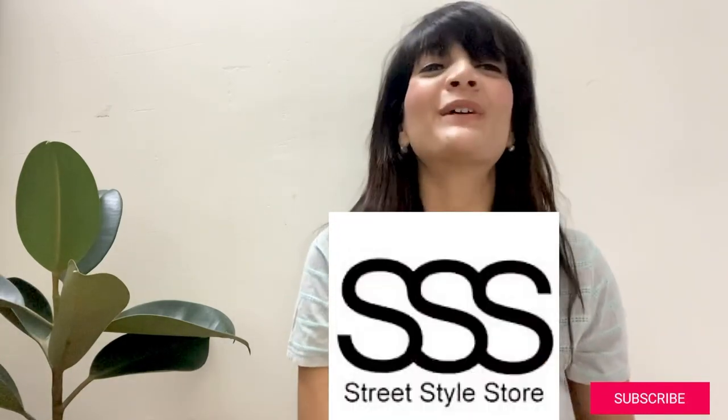This time I am back with a Street Style Store haul video. I have recently discovered Street Style Store. I know this is a very old website and many people have already purchased from it. I have seen it on YouTube and so many people have given it negative reviews and positive reviews.